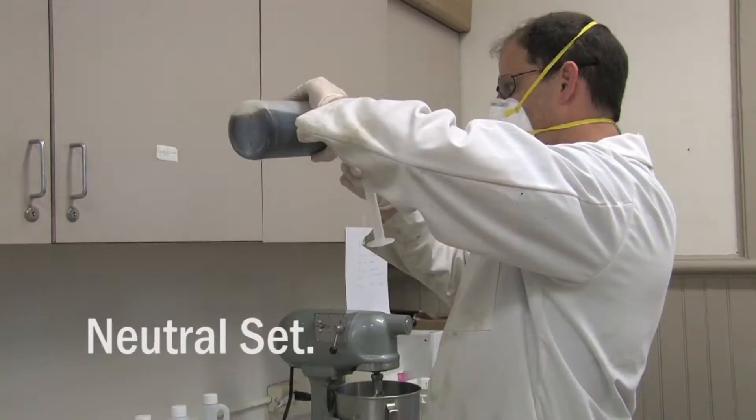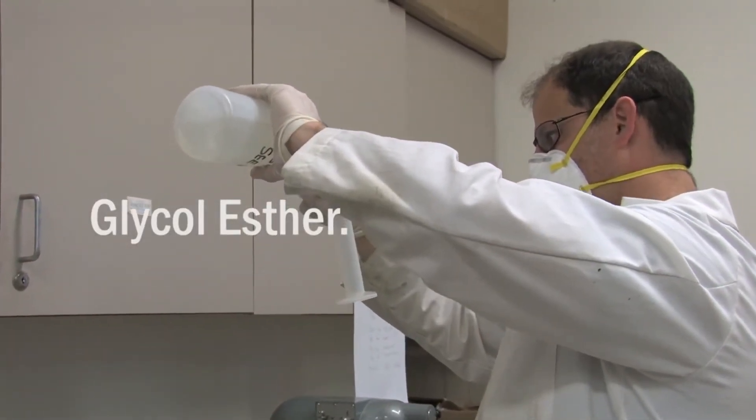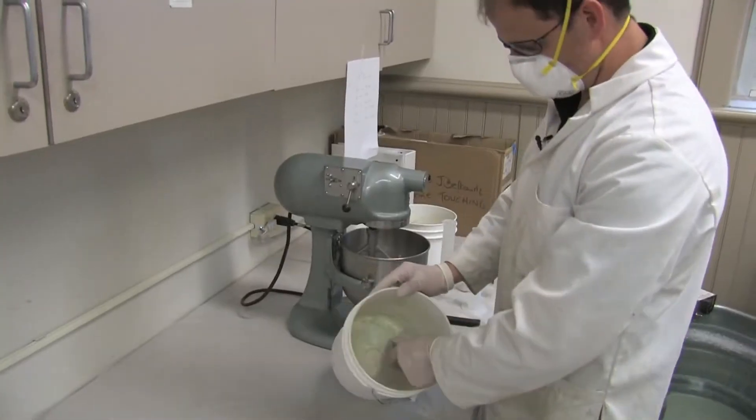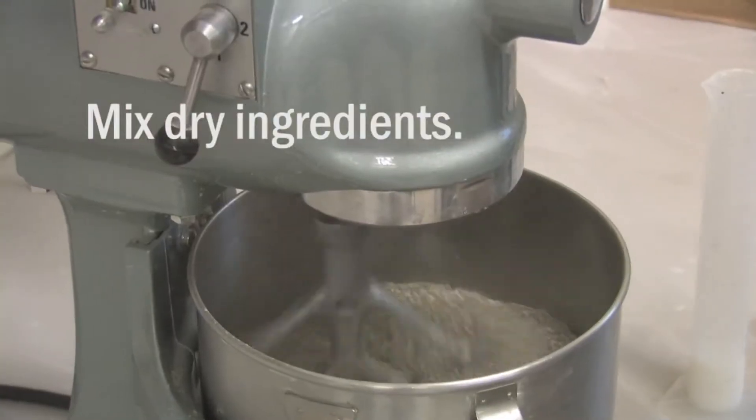The trick to getting a concrete lightweight is putting air into the mix. We want to control the air. The air that's entrapped in the mixture due to mixing — we're going to break those air bubbles down, so again we're controlling the amount of air.